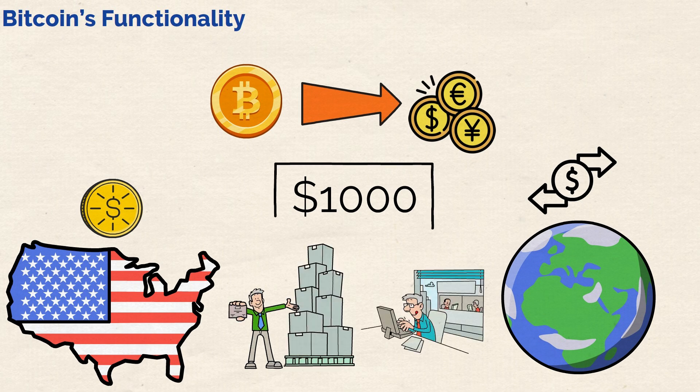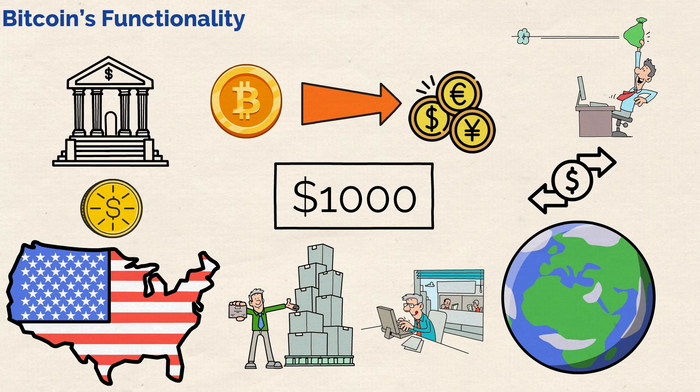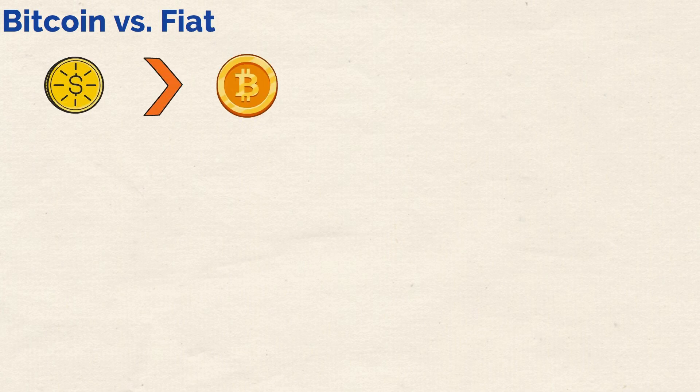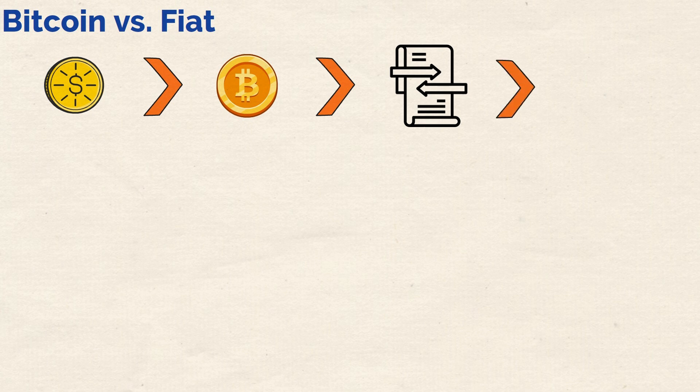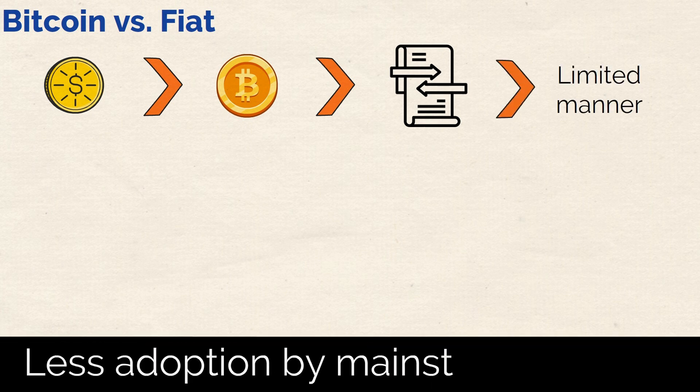Furthermore, the $1,000 represents a certain stored value that could be transferred to someone else or kept in a bank for future use. And with traditional fiat defined, how does Bitcoin compare with traditional money? Just like the U.S. dollar, Bitcoin can be used for transactions, although in a much more limited manner just now. This is because of less adoption by mainstream users.